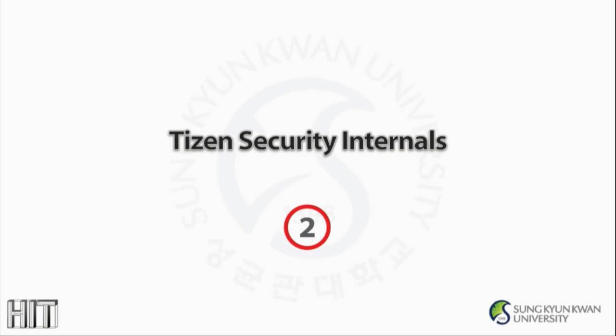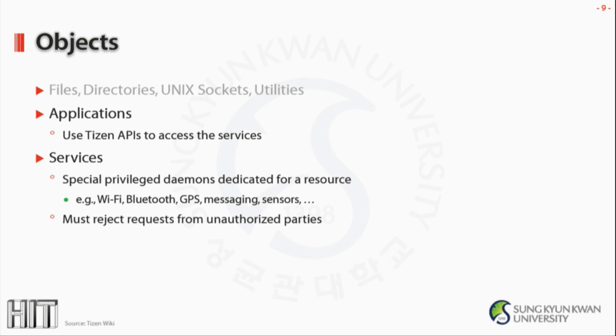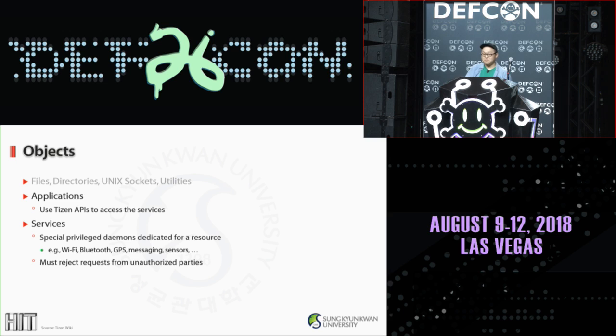We need to get right into the internals of Tizen's security concepts. We will highlight Tizen version 3, the latest version publicly shipped with the Gear smartwatch products. The first concept is objects. Since Tizen is based on Linux, there are typical things like files, directories, sockets and utilities. In this talk, we're going to focus on two types: applications and services. Applications use Tizen's public or private APIs to access the subsystems, including framework and services. Services are special privileged daemons, each dedicated to a specific resource like Wi-Fi, Bluetooth, GPS, messaging, sensors, etc. These resources are by nature sensitive, so some sort of control should be in place to reject unauthorized access.